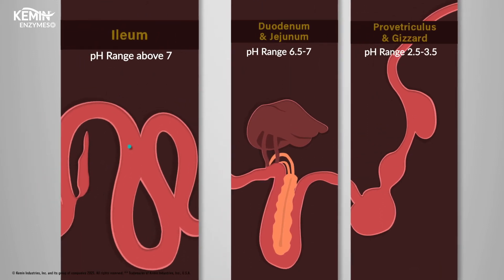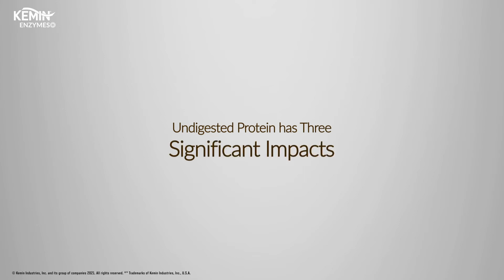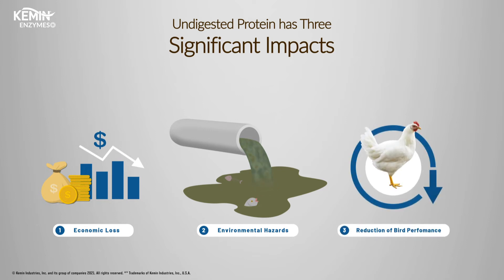The dominantly available alkaline proteases only work in the posterior end of the small intestine, leading to undigested protein. Undigested protein has three significant impacts: one, economic loss; two, environmental hazards; and three, reduction in bird performance.